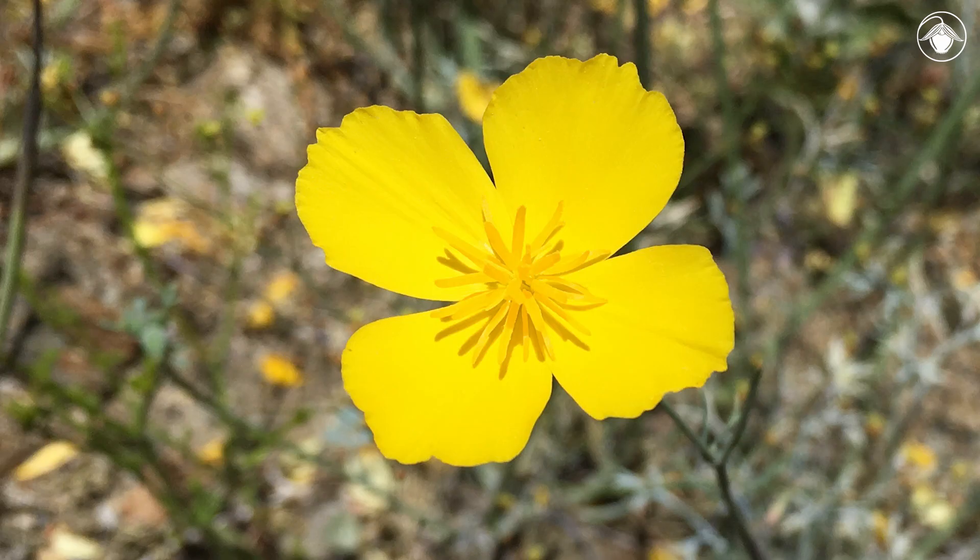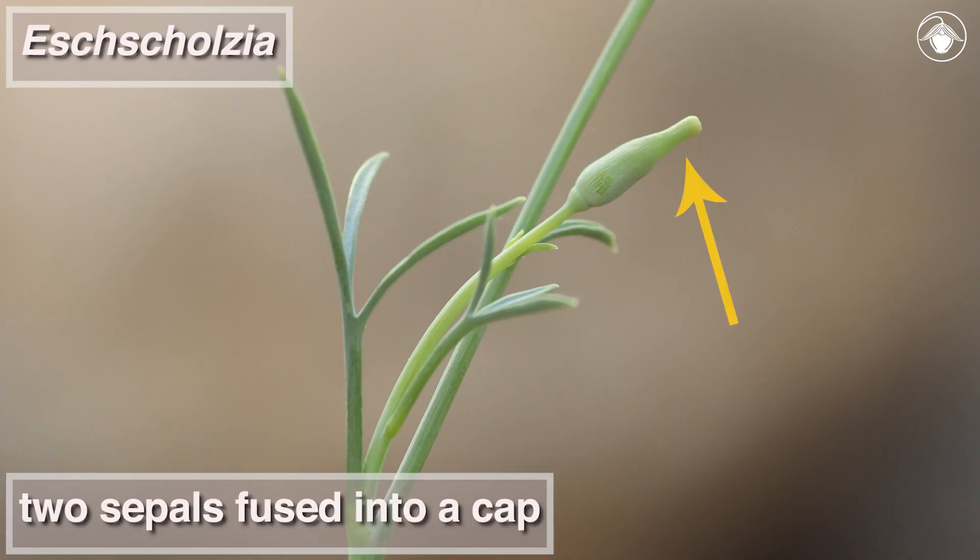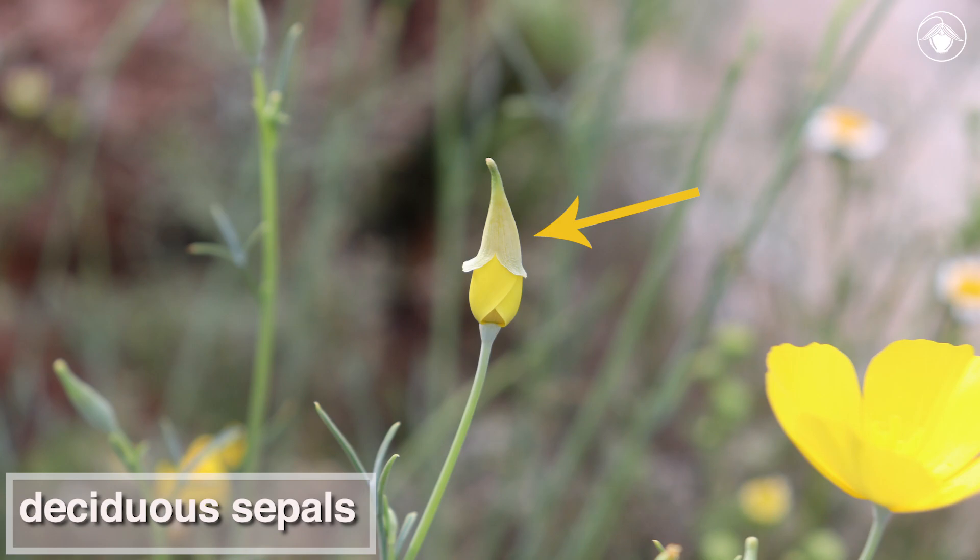The yellow flowers have four petals. All members of the genus Escholtzia have two sepals that are fused into a cap that can be seen when the flowers are in bud. The sepals don't persist though — they are deciduous and fall off as the petals expand.